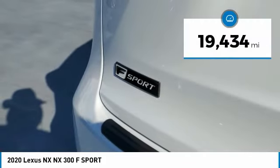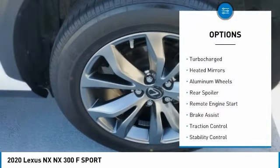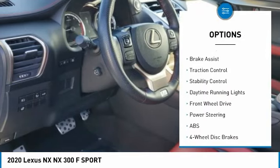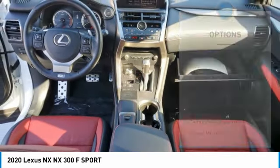This vehicle has less than 20,000 miles. Here are some of this vehicle's great options: tire pressure monitor, turbo charge, heated mirrors, aluminum wheels, rear spoiler, remote engine start, brake assist, traction control, stability control, and daytime running lights.